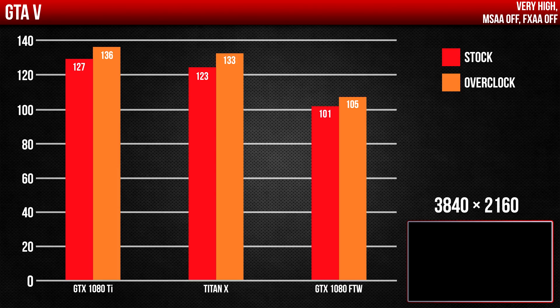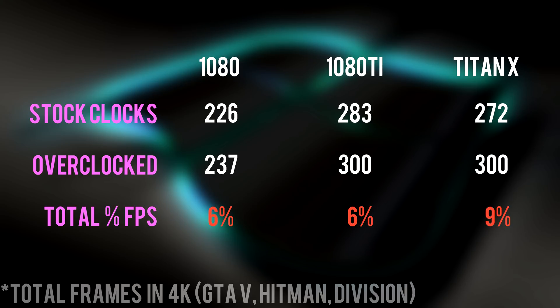However, it did manage to kick some ass in benchmarks, seeing performance increases as high as 9 FPS in 4K resolution. That translates to a 6% FPS increase in 4K from both the 1080 and 1080 Ti, whereas the Titan X gets a nice 9% boost in FPS. Not bad, but again, not very impressive.